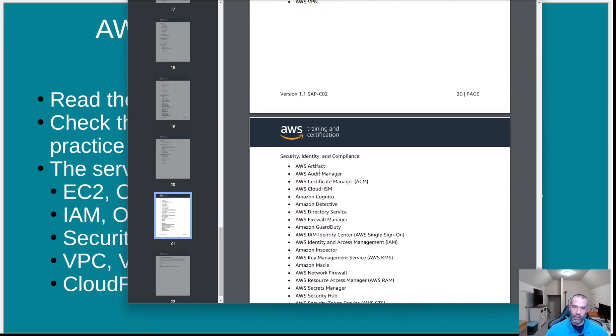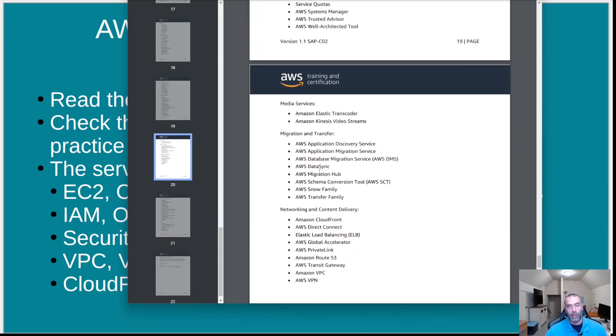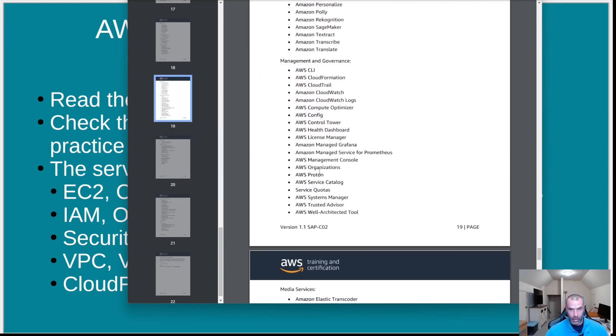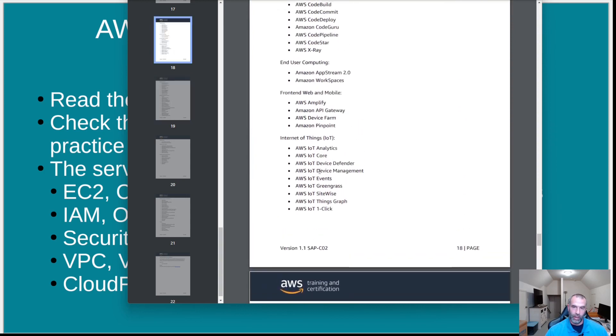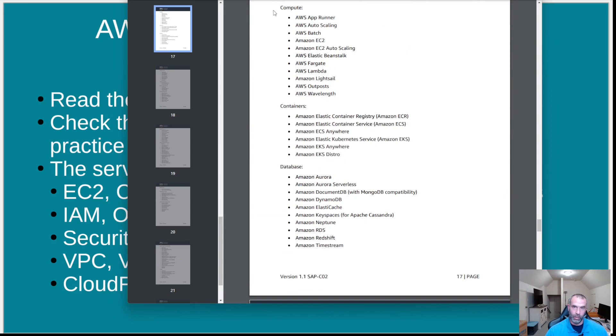You could get questions on all of these — it might be just one question, but if you're on the borderline of passing, it would be a good idea to at least understand what those services are and what they're for. If you get to a question and you've never heard of the service, it will probably be very hard to answer.